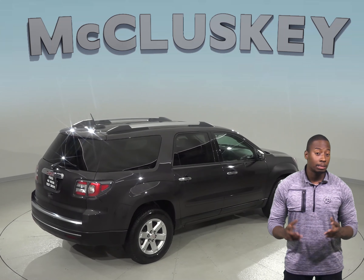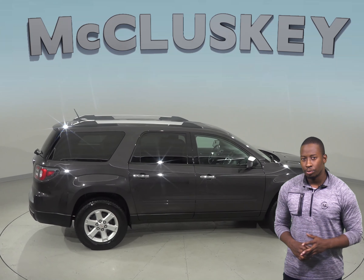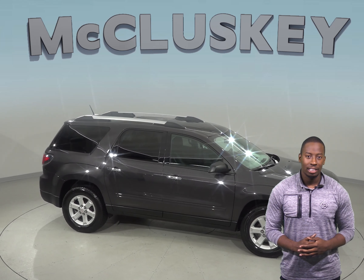This GMC Acadia has passed our extensive 172-point inspection and is ready to hit the road. Come try it before you buy it with our free 48-hour test drive.